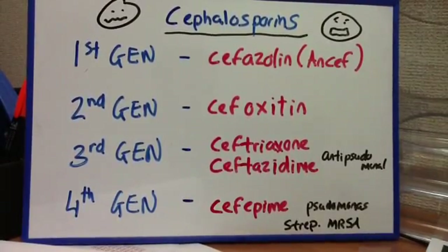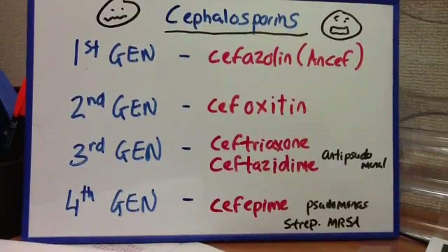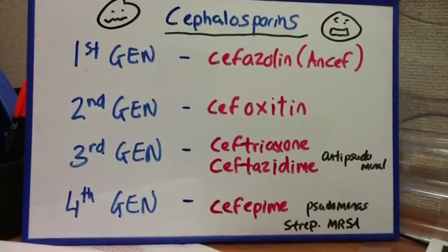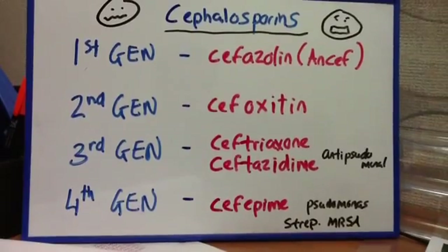The fourth generation is also going to be good for pseudomonas, streptococci, and MRSA. You can think of these as being broad spectrum, covering both gram-positive and gram-negative. If you look at the chart here, you can see this illustrated.